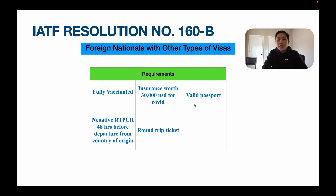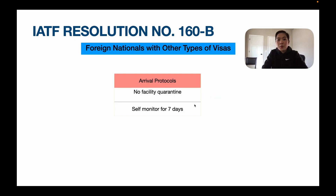And a valid passport. For protocols: foreign nationals with other types of visas need to do self-monitor for 7 days, but you don't have to do a facility quarantine. That's all. Very easy.